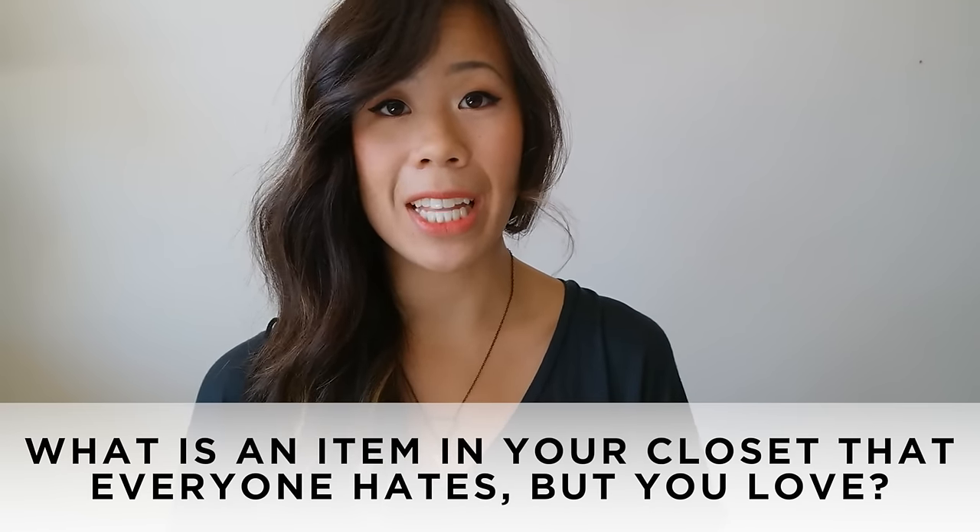Question number six: what is an item in your closet that everyone hates but you love? I don't actually have this item with me — it's back in Macau, so I'll just insert a picture. It's this furry toque that I bought in Japan. I have this thing when I travel where I really like to immerse myself in the culture and try to pretend like I'm one of the locals. I really like to get inspiration from the street fashion and the girls, and in Japan everyone was wearing this fur toque.